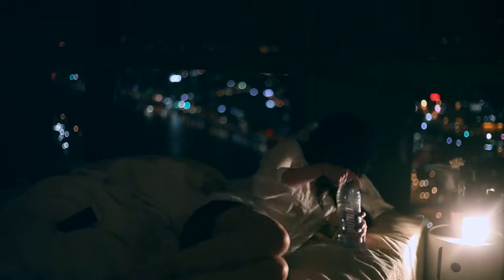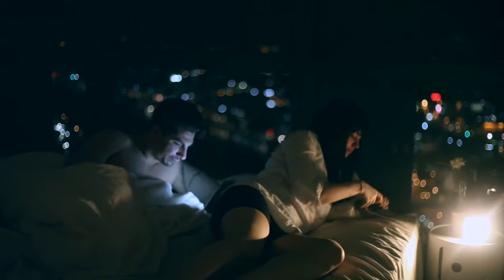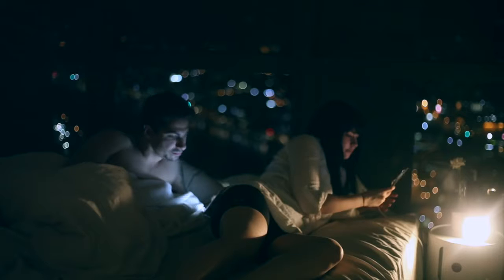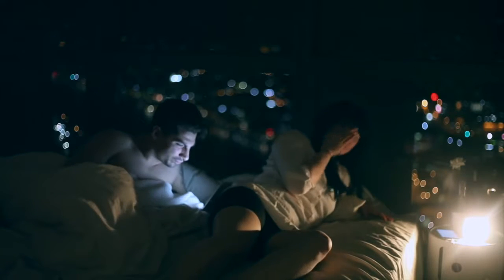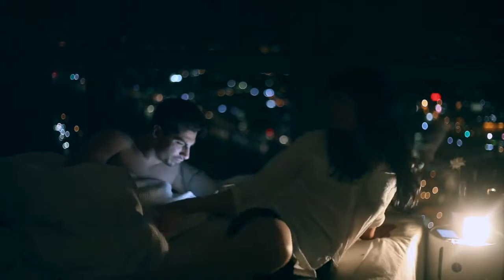If you find that you often switch your alarm off or need several alarms to wake up, plug your phone in somewhere that is not next to your bed — like across the room — so that you do have to actively get out of bed and switch it off.